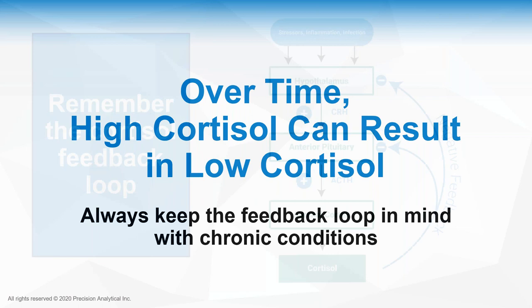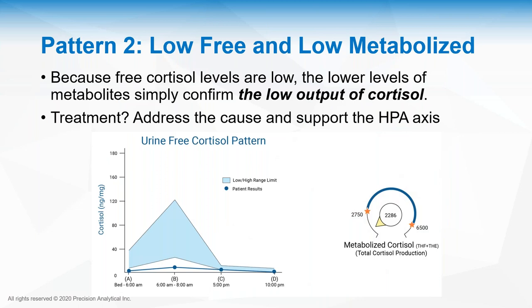Given the pandemic situation, I expect to see a lot of high cortisols right now, and in months to a year from now I expect to see a lot of low cortisols as people come out of pandemic survival mode and the feedback loop kicks in. Pattern two is when everything is low — low free cortisol and low metabolized cortisol. This implies a low output of cortisol; the HPA axis is not working. If it's low enough, it could actually be Addison's disease and would need further testing. I strongly suspect over the next six months to two years we're going to see this pattern a lot with people coming out of the pandemic.